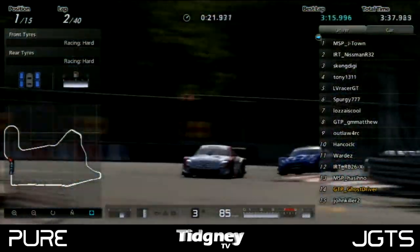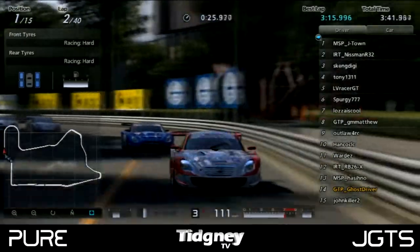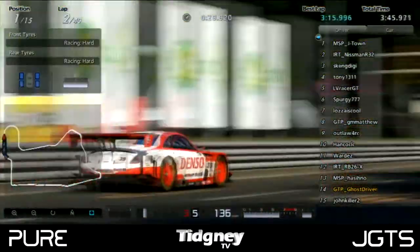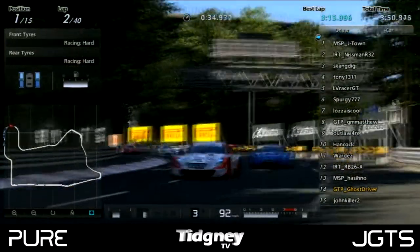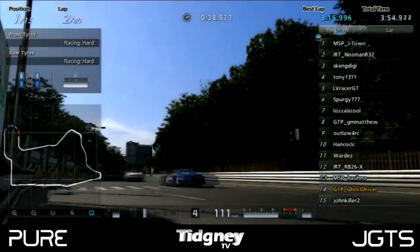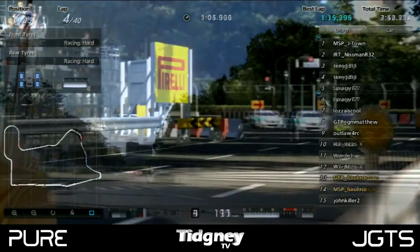MSP J-Town led the way through this first section, through this sweeping section. Everyone was just getting into position, starting to think about making moves and defending through the field. As we came onto this long right-hander, you could see different cars taking slightly different lines, and this is how the field looked as we exited that section.